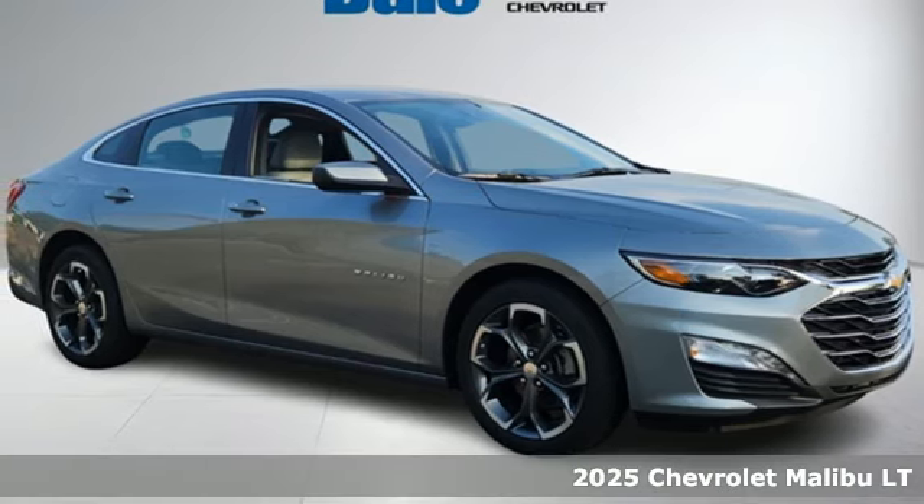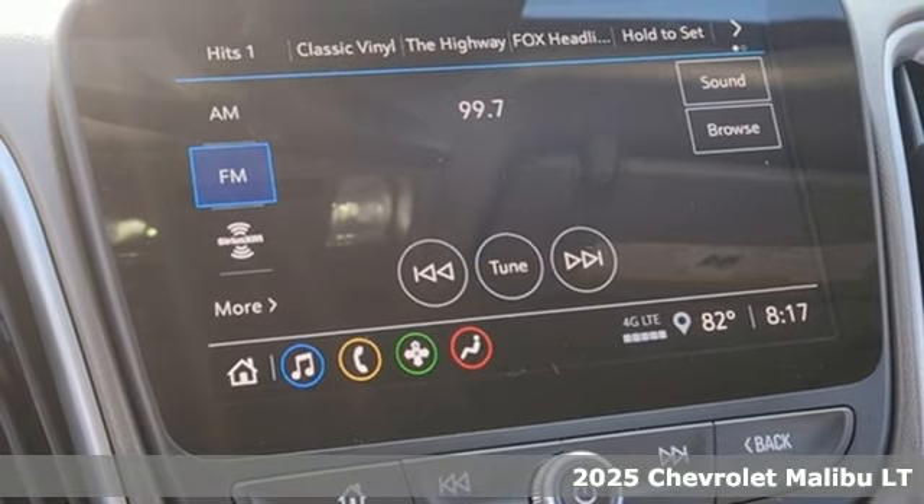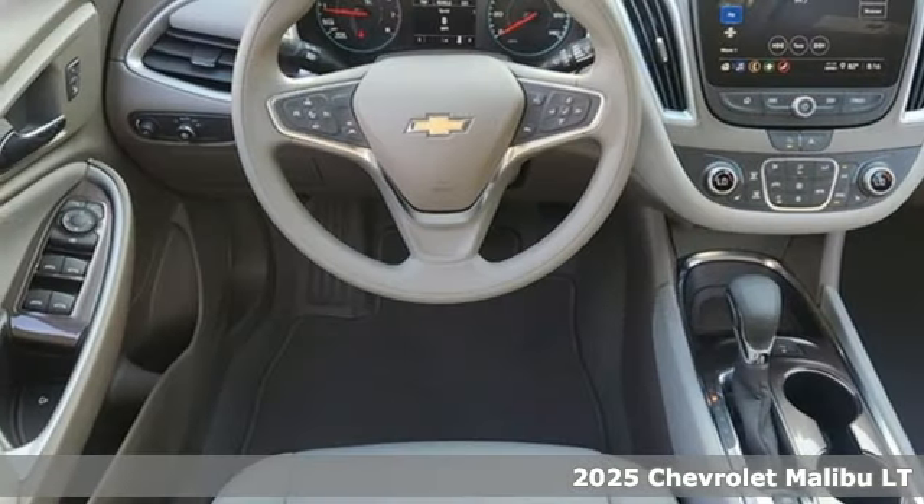Here's a new 2025 Chevrolet Malibu. This sporty, riding, fuel-efficient Malibu is a perfect blend of form and function.